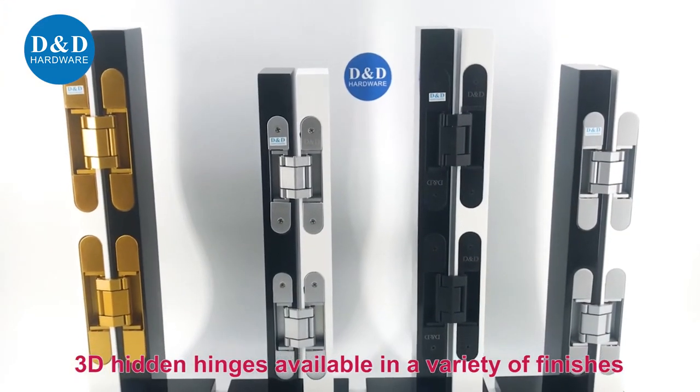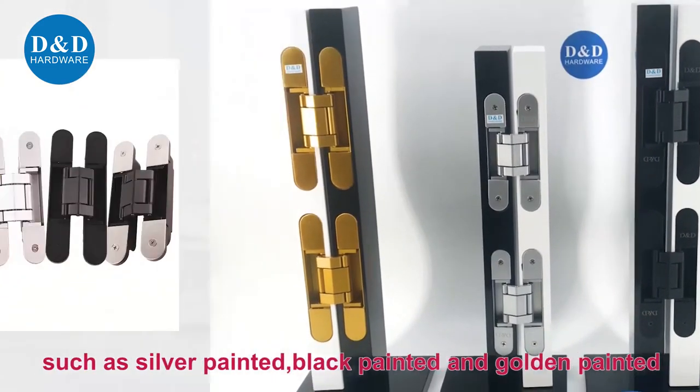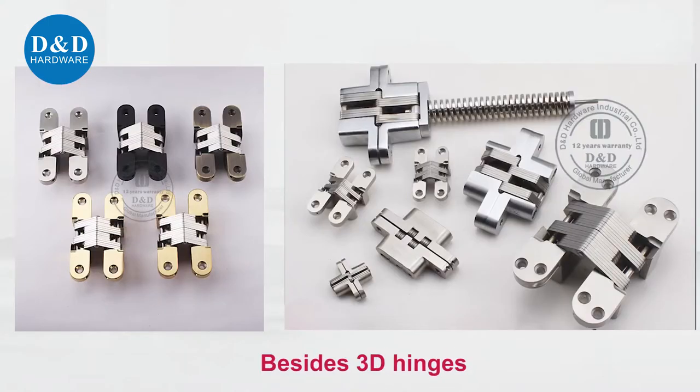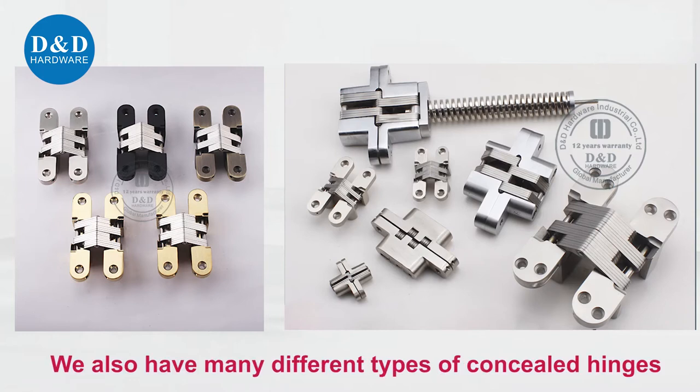3D hidden hinges are available in a variety of finishes such as silver painted, black painted, and golden painted. Besides 3D hinges, we also have many different types of concealed hinges.